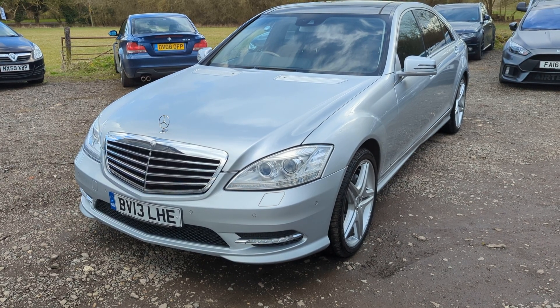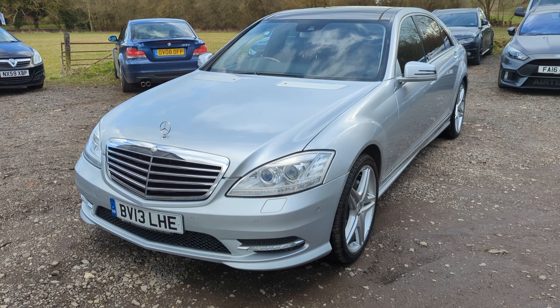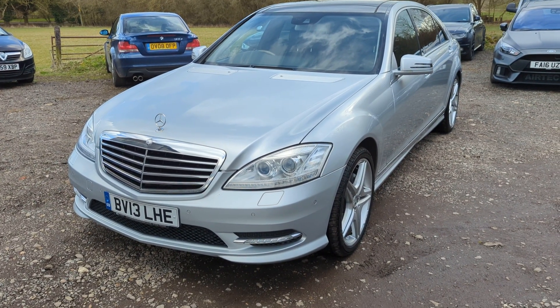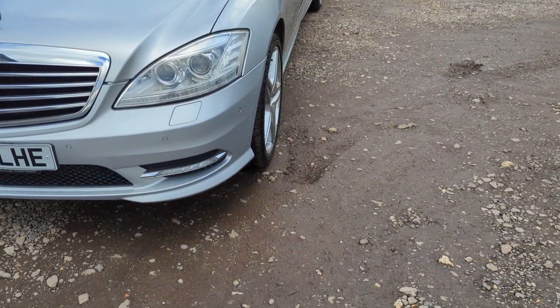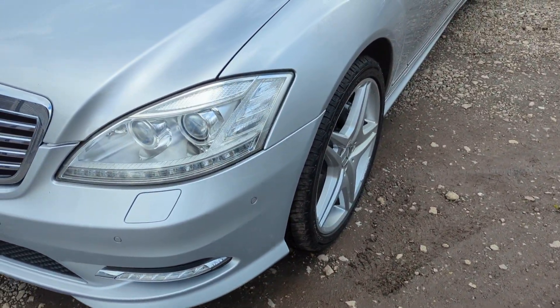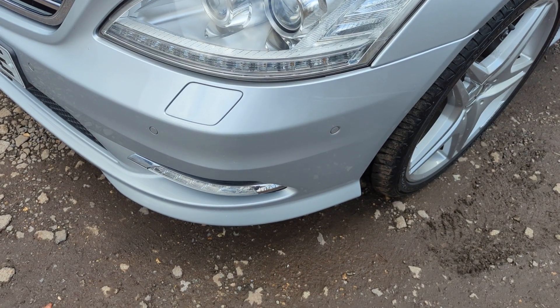It's got the panoramic roof, electric rear seats being the long wheelbase, which are heated as well. It has auto bi-xenon headlights and a black leather interior. Let's show you some detail.